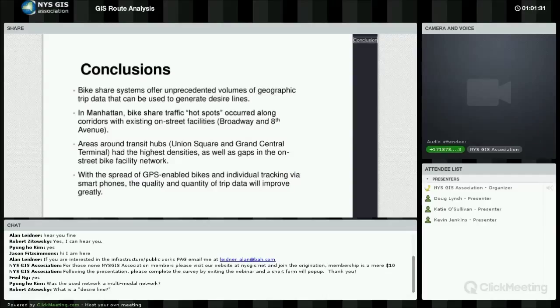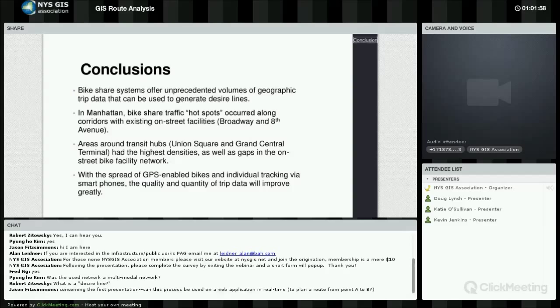The question was whether the network used for the analysis was a multimodal network. It was not, although it would be very easy to apply a multimodal network through this type of analysis — you could include bus routes or biking as travel modes. This one was just using a street network with an assumed travel speed and shortest path following road junctions. We have applied a multimodal network on other projects in other states, but did not for this purpose.